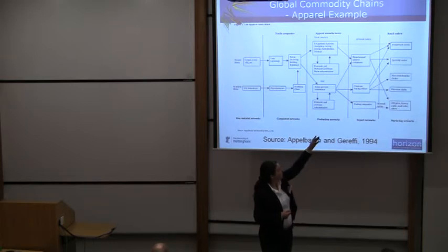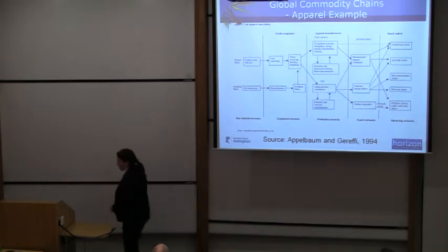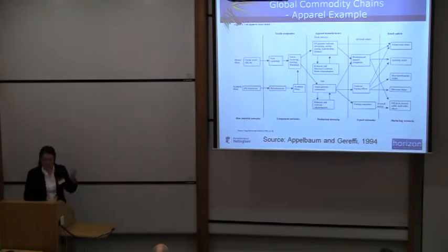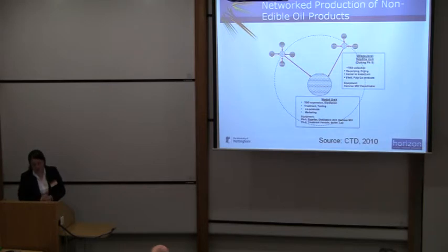They're making quite a lot of money, and then the department store which sells you the shirt. So, for nut gatherers we have exactly the same process, except that the component network would be making some kind of oil. This is the network production of non-edible oils in the foothills of the Himalayas.